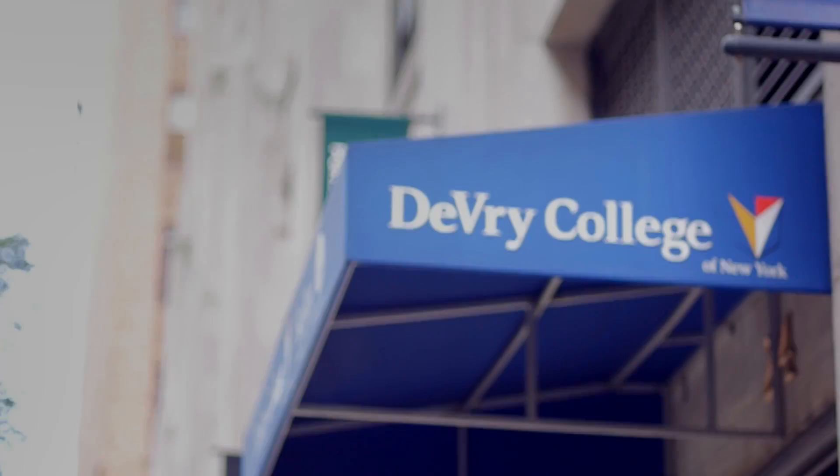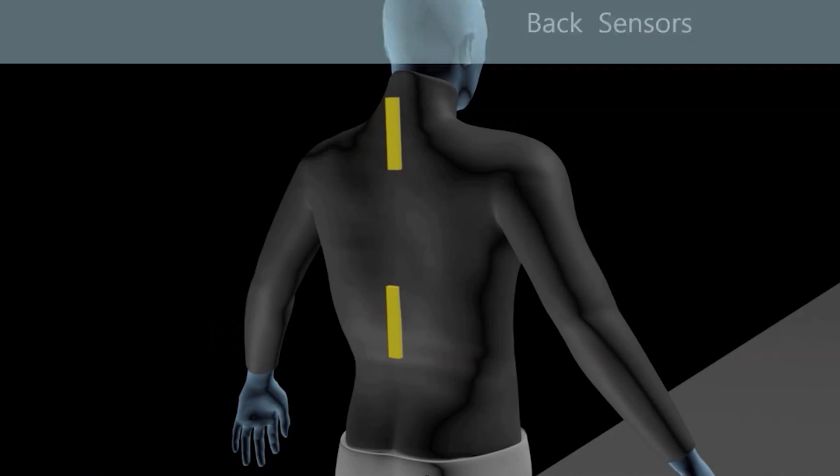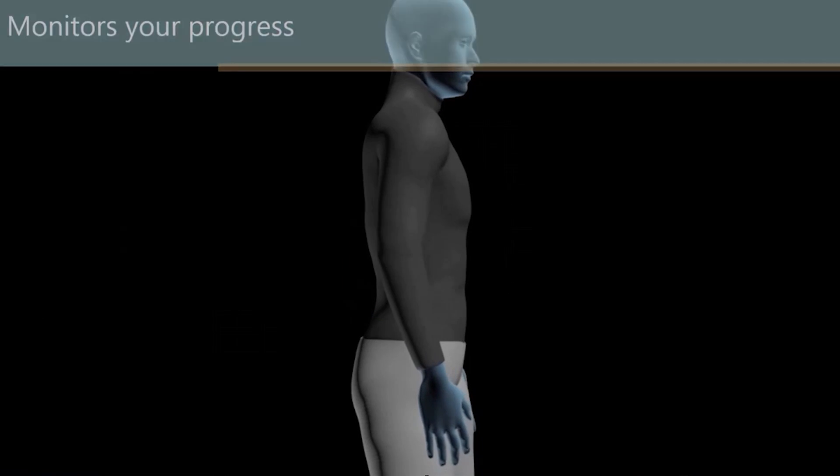Hey, this is the team for Electronic Posture Regulator. We're here in Midtown, New York. Our Electronic Posture Regulator is a shirt with sensors on it. Different sensors are placed around your body. Depending on how you're bending, it will actually notify you and vibrate — giving you a vibration to let you know that you need to adjust your posture.